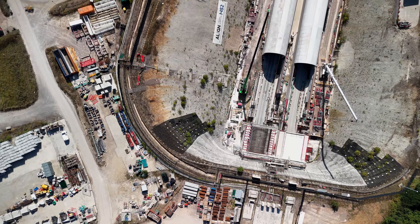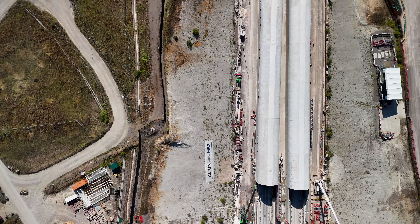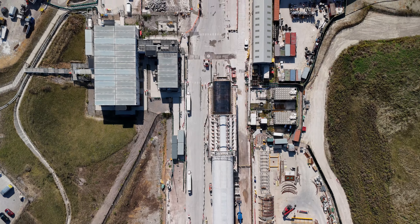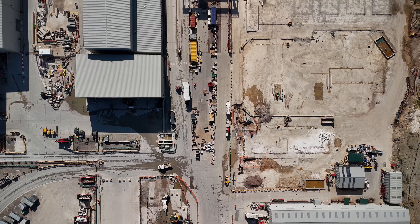Once completed, this twin-bore tunnel will significantly enhance rail connections between London, Birmingham and the north, easing congestion on one of the UK's busiest rail lines, the West Coast Main Line.